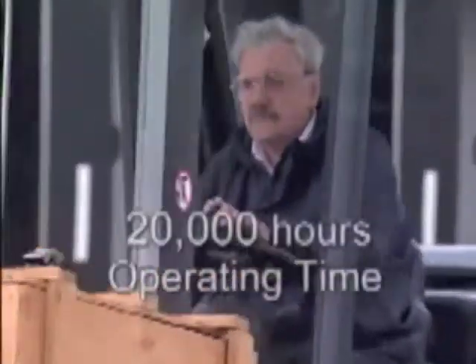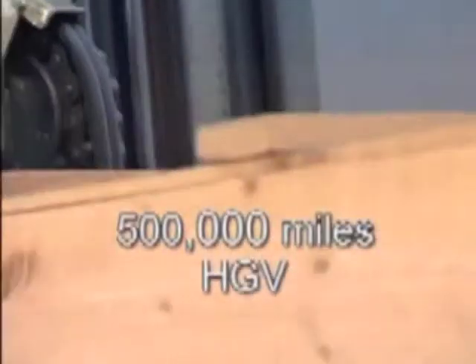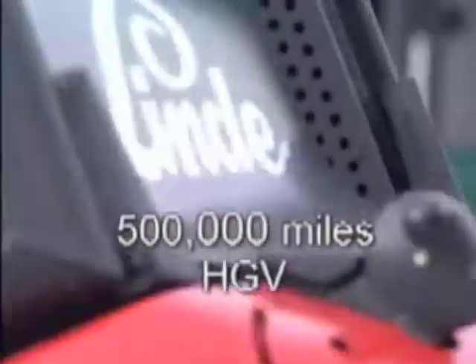The Linde hydrostatic transmission system is designed to give in excess of 20,000 hours operation in arduous working conditions. This equates to some 500,000 miles for a heavy goods vehicle.